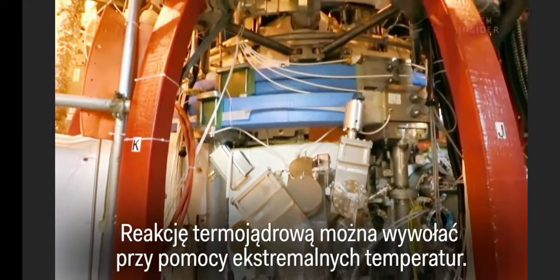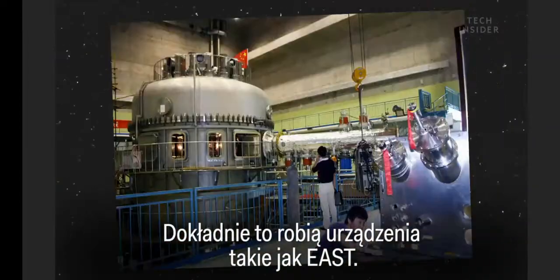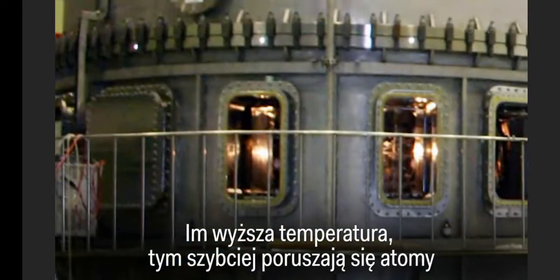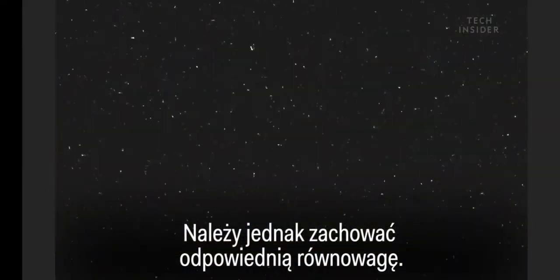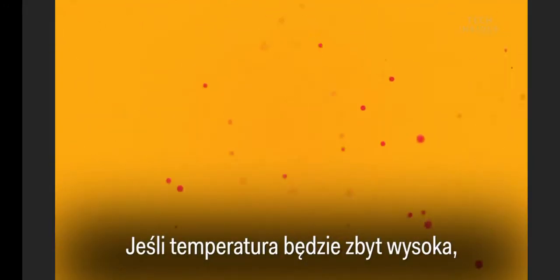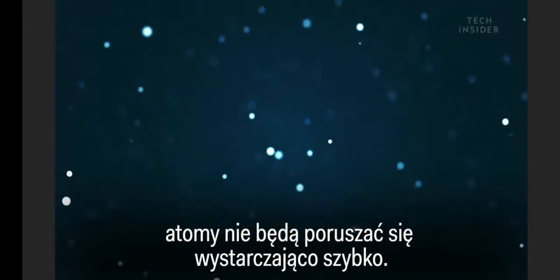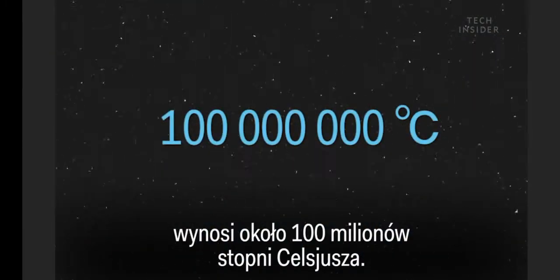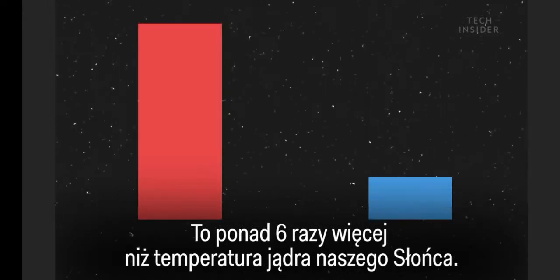But luckily, there is another way. You can also generate fusion with extreme temperatures, and that's exactly what devices like EAST do. The higher the temperature, the faster the atoms move around, and the more likely they are to collide. But it quickly becomes a balancing act: if the temperature is too hot, the atoms move too fast and they zip right past each other. If it's too cold, the atoms won't move fast enough. So the ideal temperature to generate fusion is around 100 million degrees Celsius — more than six times hotter than our sun's core.